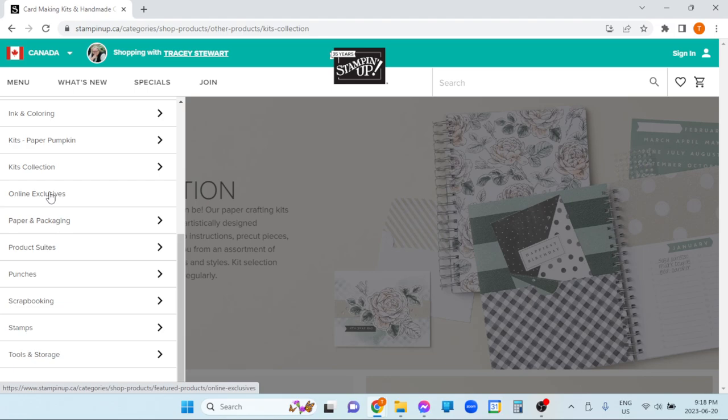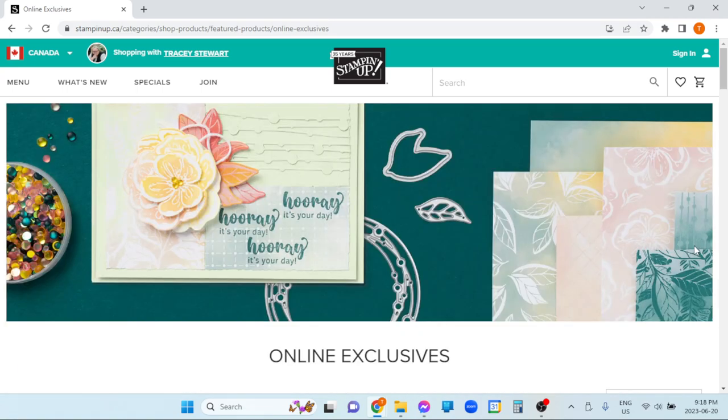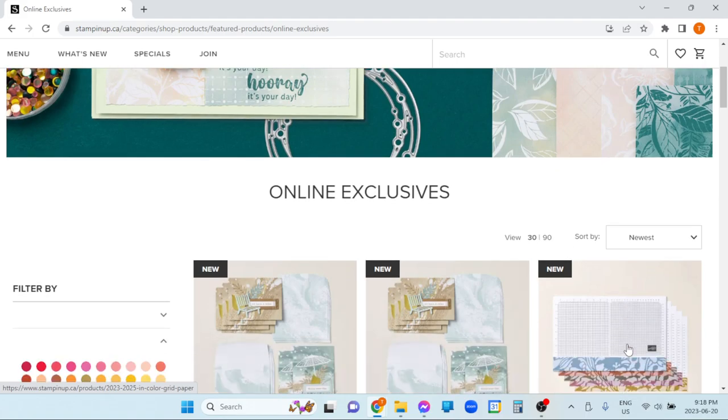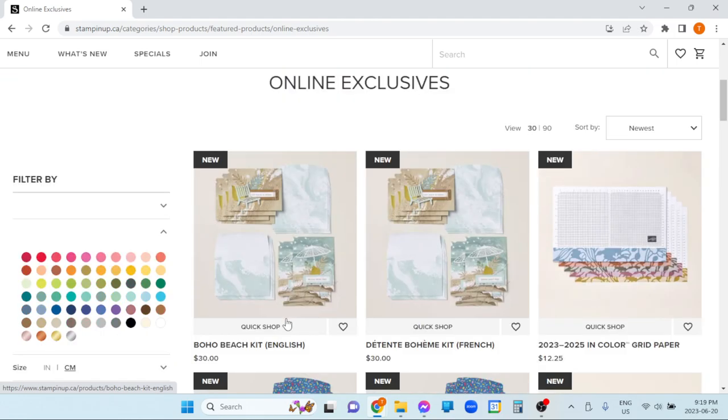Scroll down a little bit and there are our online exclusives. This section is sorted by item number. The newest product — this new kit just released on the 7th of June — has the highest item number and shows up first in the list. The oldest product has the lowest number and shows up last in the list. Sometimes I wish things were alphabetical, but it's by item number, and most of the time people are probably looking for what's newest.